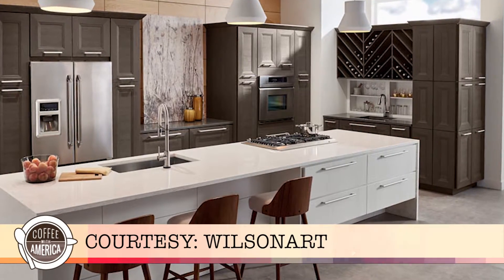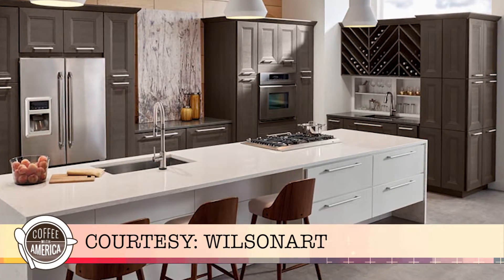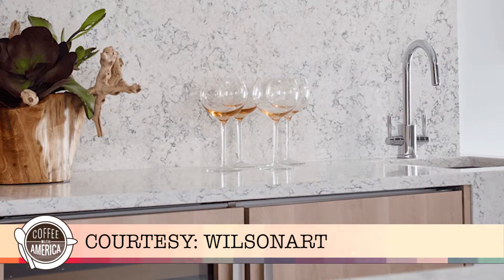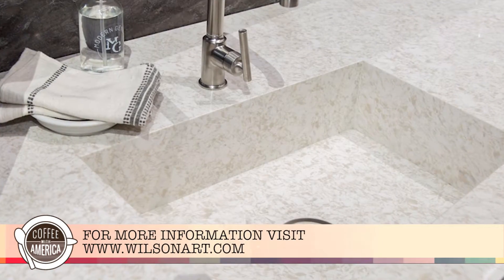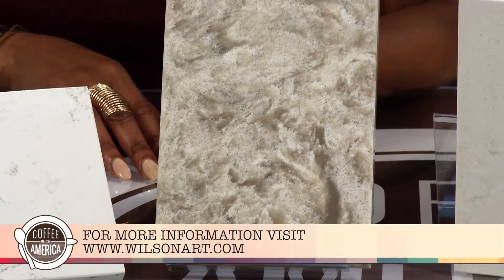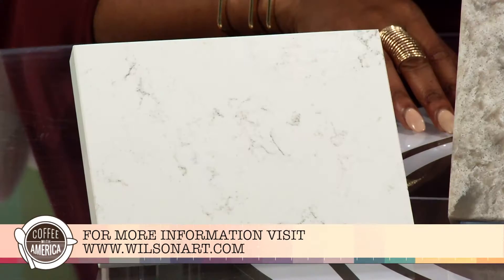Available in 50 designs showcasing a full range of colors, textures and structures, Wilsonart Quartz brings everyday luxury and practicality to kitchens and baths with bold, dramatic, modern and timeless surface designs.